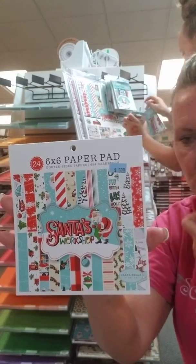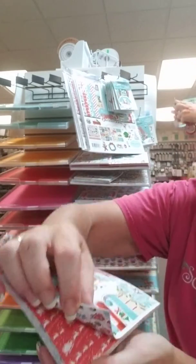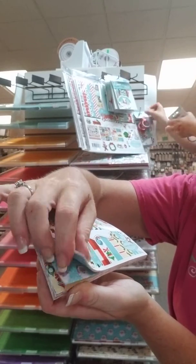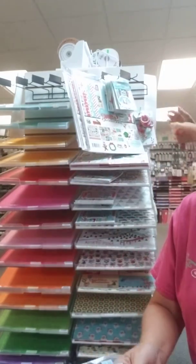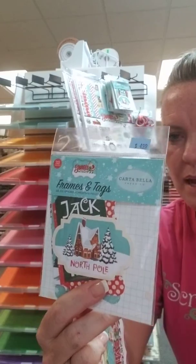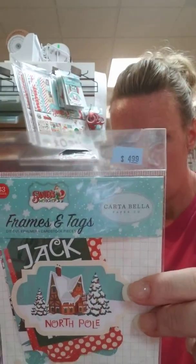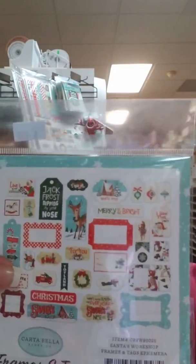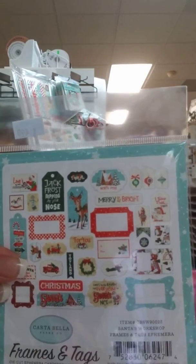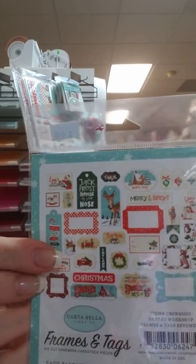6x6 pads are nice because they're always the same patterns but in a lot smaller print. So for you card makers that want the really small prints, these are perfect for you. We have frames and tags — this is one of my favorite items because you get so much bang for your buck. These are only $4.99 and you get 33 items. These are die cuts, already cut for you. They're like a sticker but they're not adhesive, so all you have to do is put those on your card, scrapbook page, or mini album and they are ready to go.